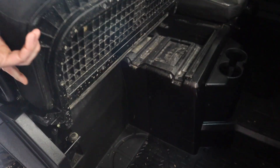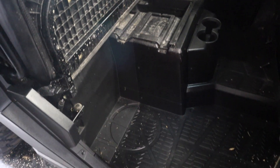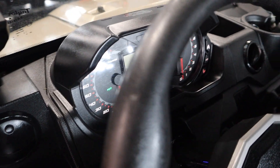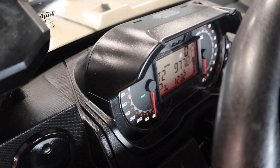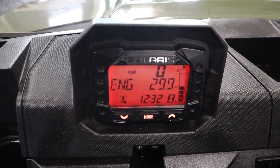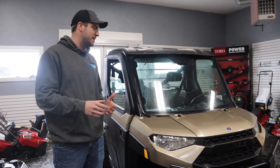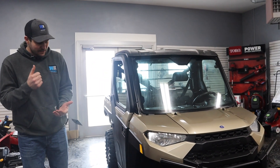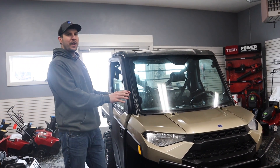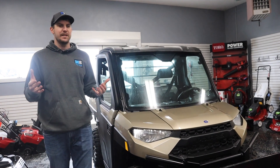If you look at the rest of the dash, it's pretty similar, but the XP has a double cluster — it's a nicer-looking dash. The dash in the regular 1000s looks like the same thing they put in their baseline 570s. But for me, the brass tacks difference is that the XP is a dual cam engine with a lot more horsepower. That's really your biggest difference.